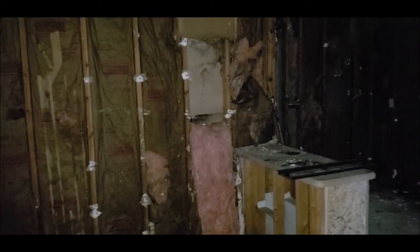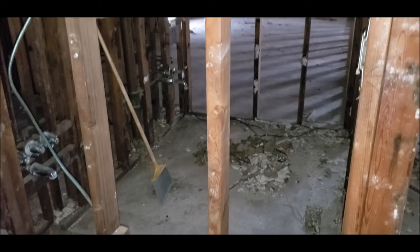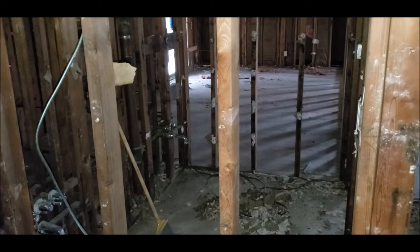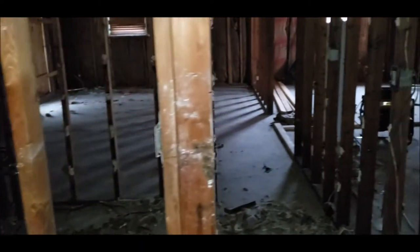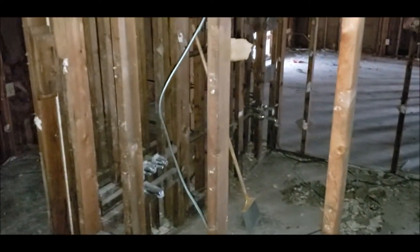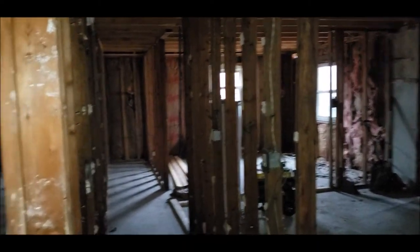This would be the kitchen. And here would be your main bath right here. All the water lines have been cut in the house and so have the gas lines. The gas would need to be ran from the meter to the house. The water lines would have to be re-ran inside. The electric would need to be ran from the pole to the house, and all new electrical throughout the house.